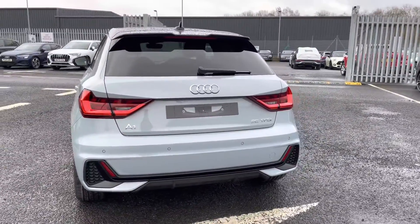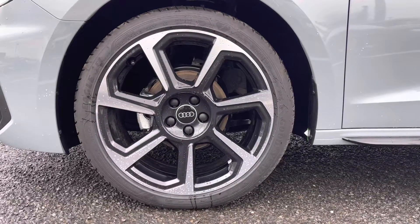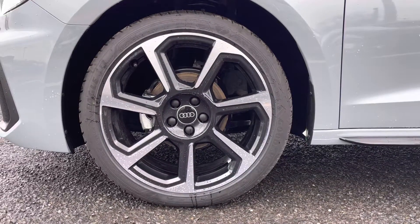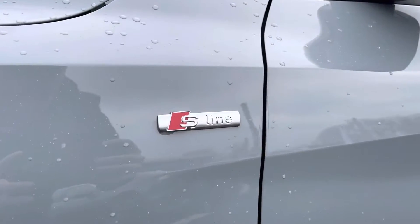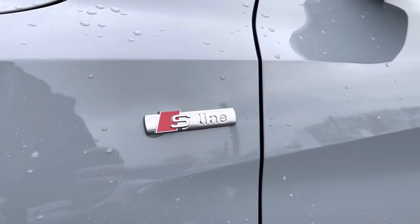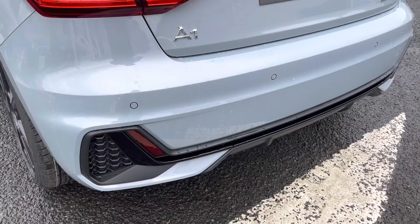It does come equipped with some amazing exterior features. These include the 18 inch 7 spoke rotor design alloys, really setting off the exterior styling perfectly. You've got the S line badging on the side, adding to the sporty look. And to the rear, you do have the rear parking sensors, making it nice and easy to reverse park.